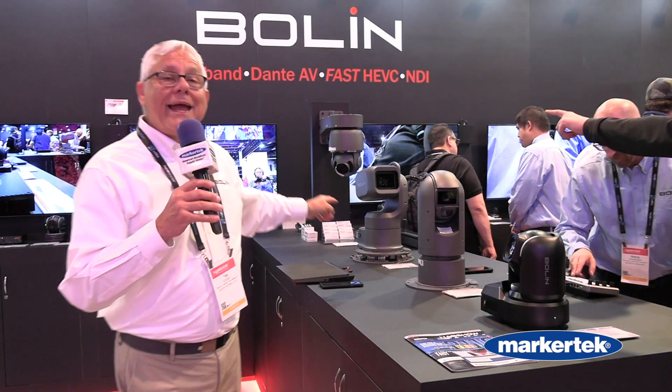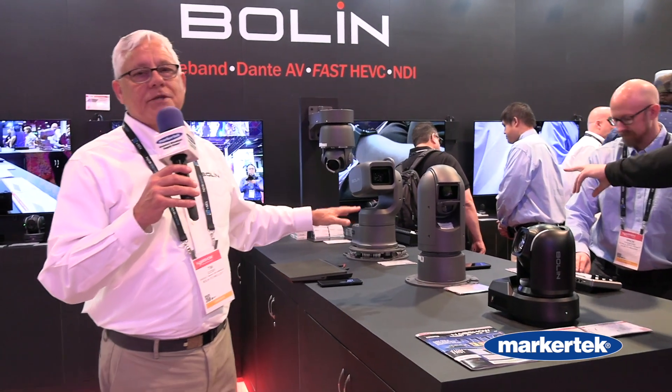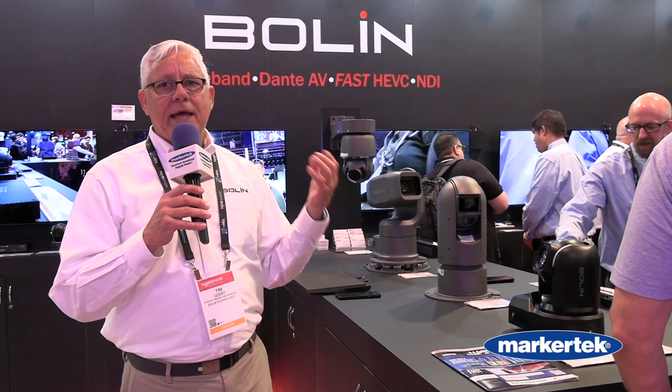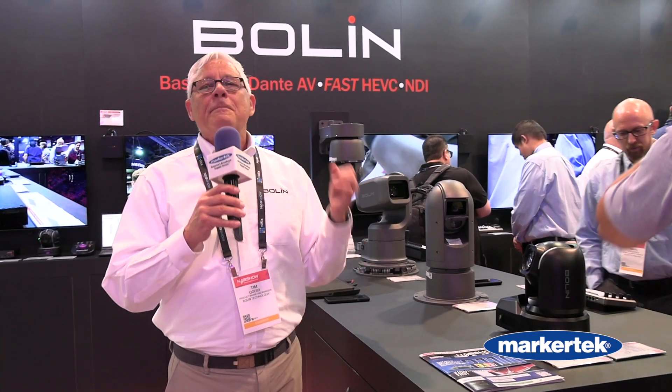These are outdoor cameras. And when I say outdoor, I mean they don't need an external housing. They are IP67 rated outdoor PTZ cameras with outstanding performance, low light, image stabilization. And they are true outdoor cameras — they can handle severe weather conditions, no problem.